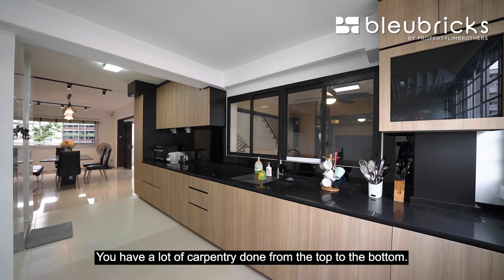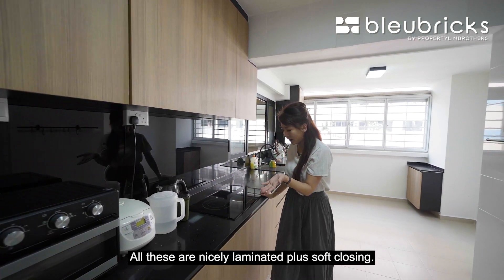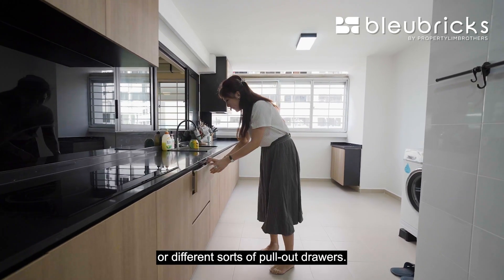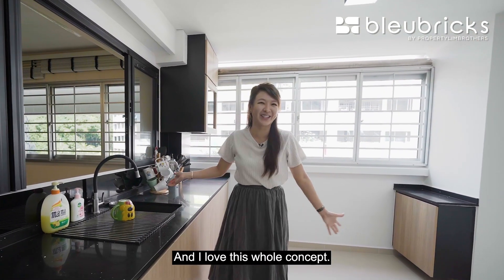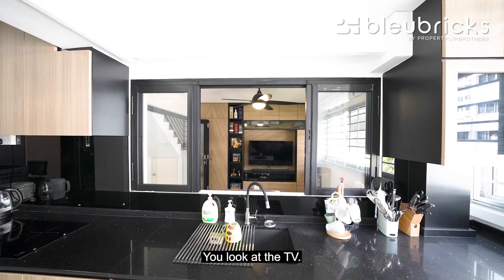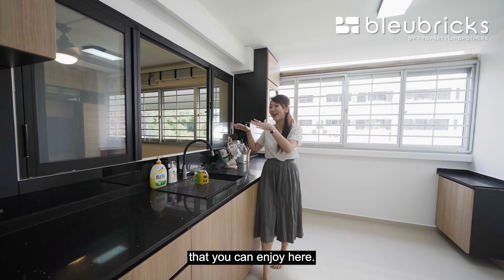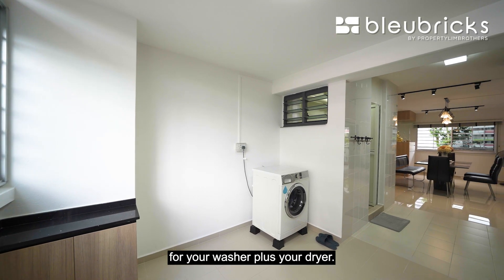There is a lot of carpentry done from top to bottom, all nicely laminated and soft-closing. Right at the bottom there's even more storage with different sorts of pull-out drawers. It's a very interesting concept — you're doing your dishes but you can look at the TV at the same time. A very interesting lifestyle you can enjoy here. Right at the corner there is a dedicated area for your washer plus dryer.